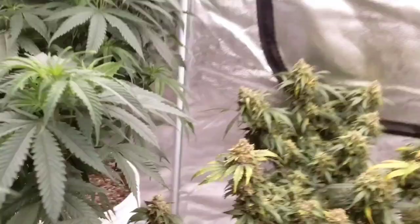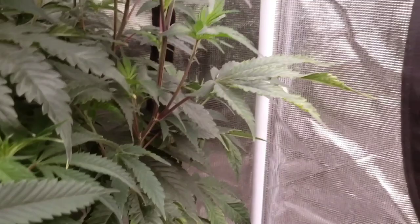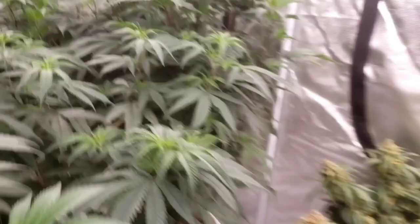It got too much light on this side when I had this side turned up - I was getting some from that light, and that's what happens when it's either too many nutrients or too much light: the leaves will twist and curl like that.